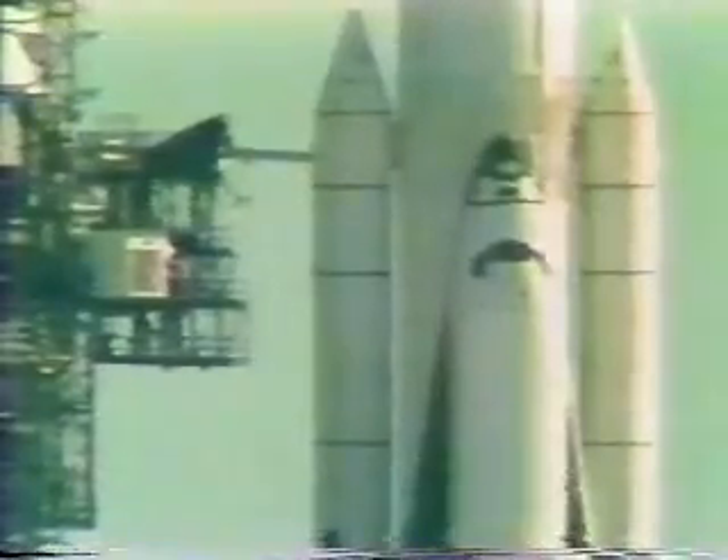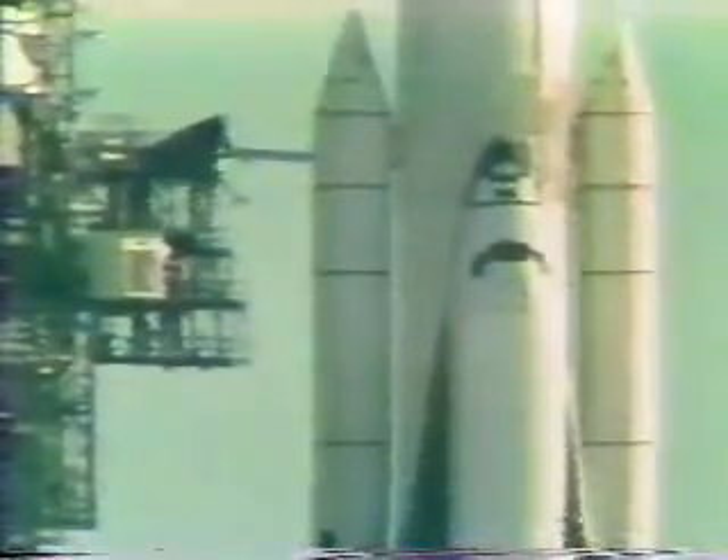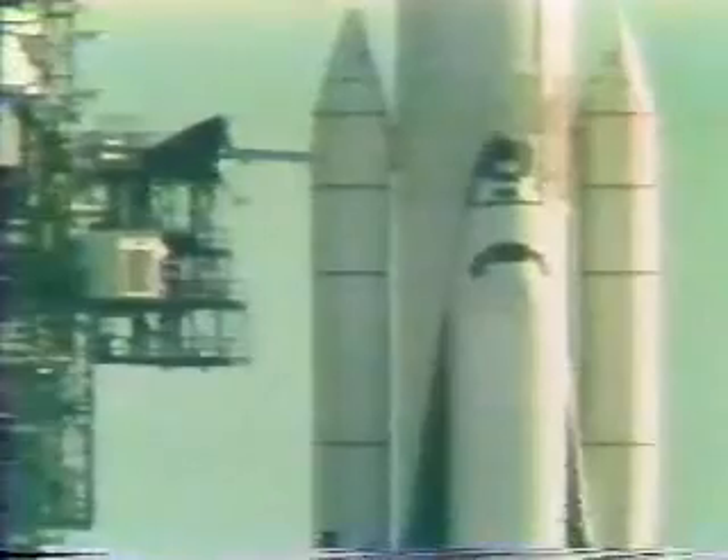Coming up on the five-minute point — four, three, two, one, mark. T-minus five minutes and counting. We have had a go for APU start. APU start is in work — this is the start sequence.